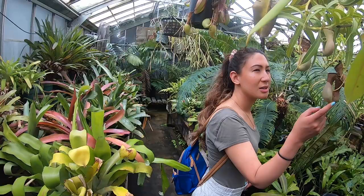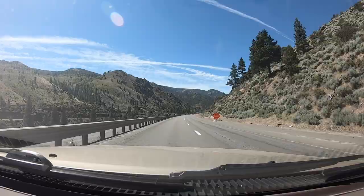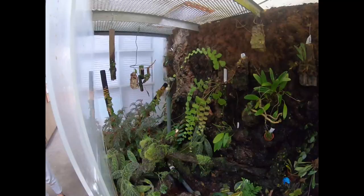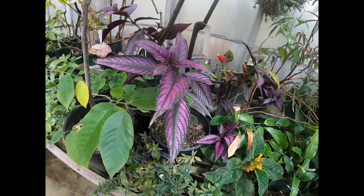Hey everybody, welcome back to TCS Dart Frogs. My name is Travis and today we're visiting a tropical greenhouse in California at Sacramento State University.